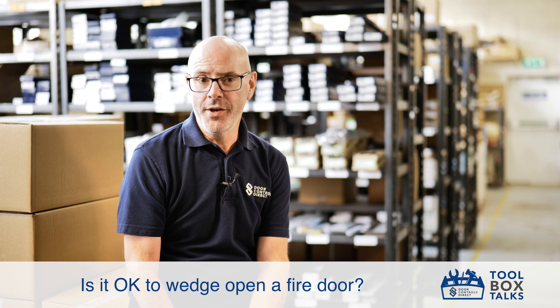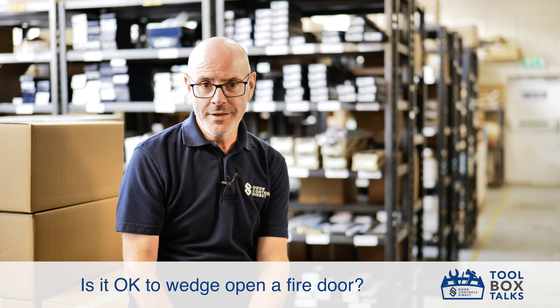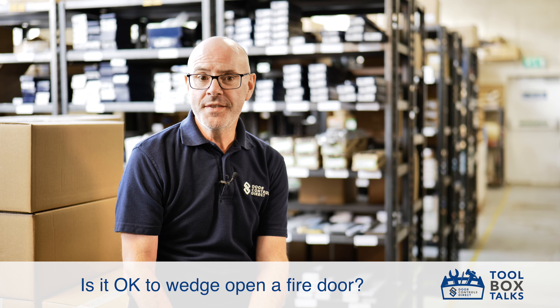Is it okay to wedge open a fire door? Definitely not. A fire door is the life-saving element of a building.